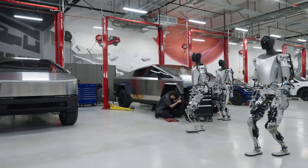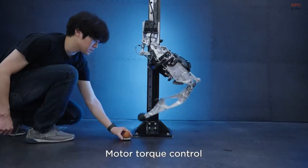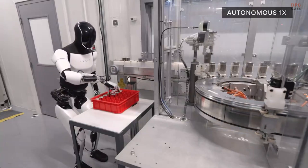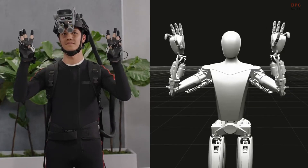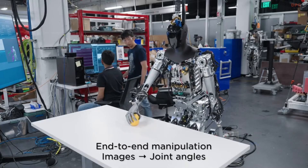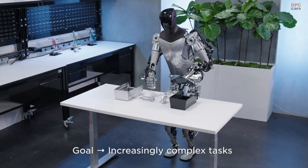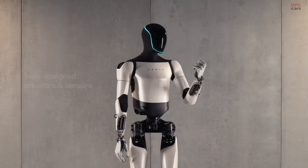In assembly line settings, Optimus can take on tasks requiring precision and consistency. Imagine it attaching bolts, assembling small components, or even wiring delicate parts. Its dexterous hands and advanced software allow it to handle intricate operations that demand a steady hand. Beyond this, its ability to execute repetitive tasks without fatigue ensures a consistent level of quality, something that is often challenging for human workers to maintain during long shifts.